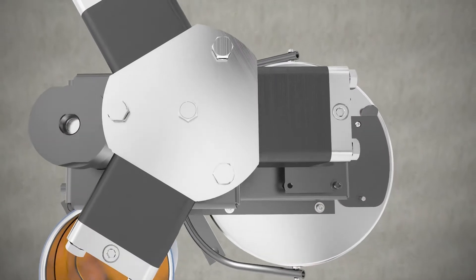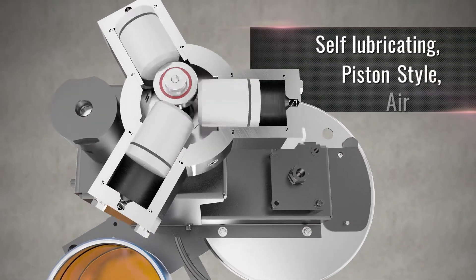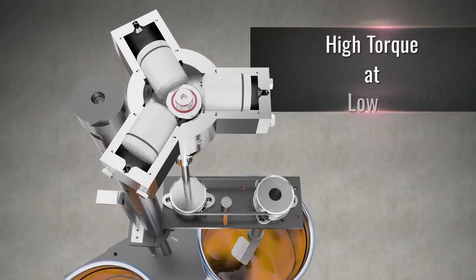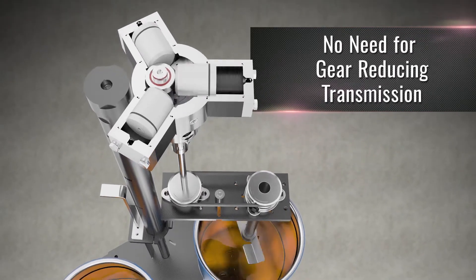AutoQuip offers this new high efficiency rotary motor that utilizes a self-lubricating piston style air motor. Our quiet piston air motor produces high torque at low RPM, eliminating the need for a gear reducing transmission.